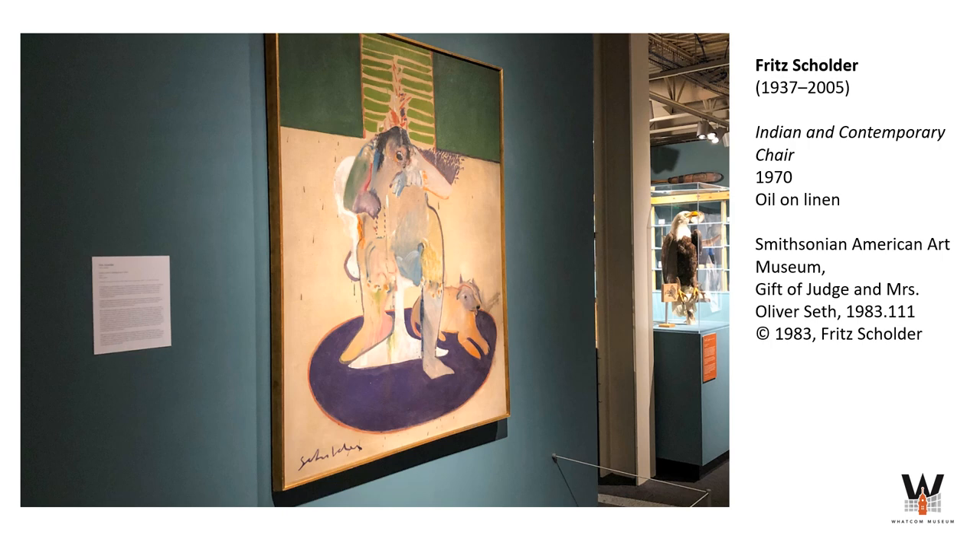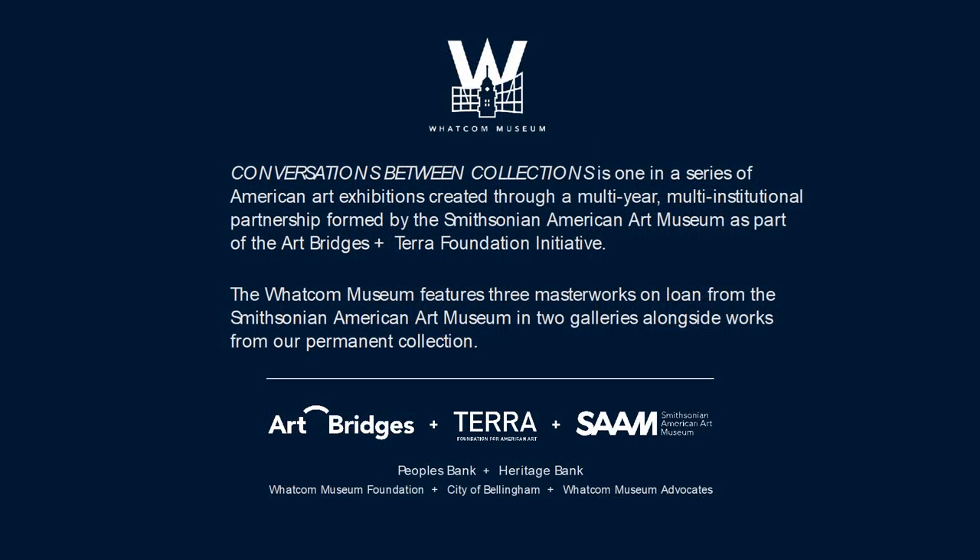Both Shoulder and Smith examine and critique dominant narratives and histories in their work. As they interrogate persistent myths, they also promote resilience and survival, offering new perspectives through their visual storytelling. Their paintings, along with artworks by Lummi and Nooksack artists, emphasize the important role art making has held for Indigenous people for millennia. Conversations Between Collections is one in a series of American art exhibitions created through the multi-year, multi-institutional partnership formed by the Smithsonian American Art Museum as part of the Art Bridges and Terra Foundation Initiative. Thank you.